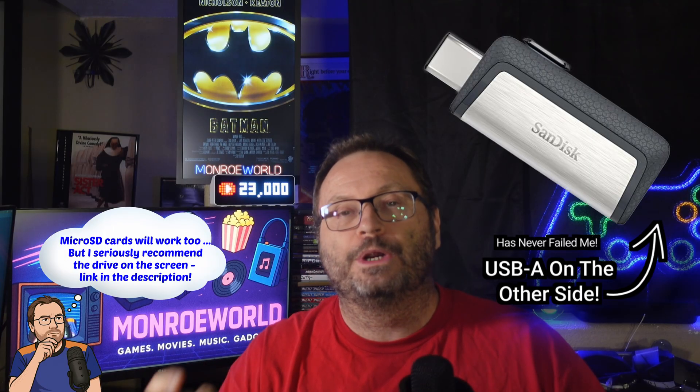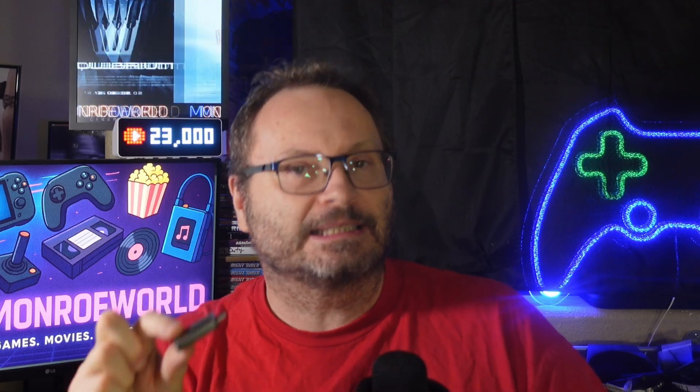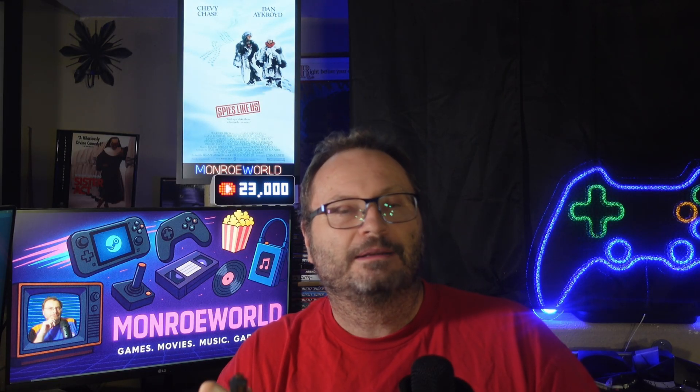Oh and one more thing — not every flash drive plays nice with the deck. I've seen plenty of people grab a random stick and hit weird boot issues. The time to find out if your drive doesn't work is not when your deck is already dead. By preparing one now, testing it, and knowing it works, you've got a reliable lifeline when you need it the most, even if you have another PC handy.